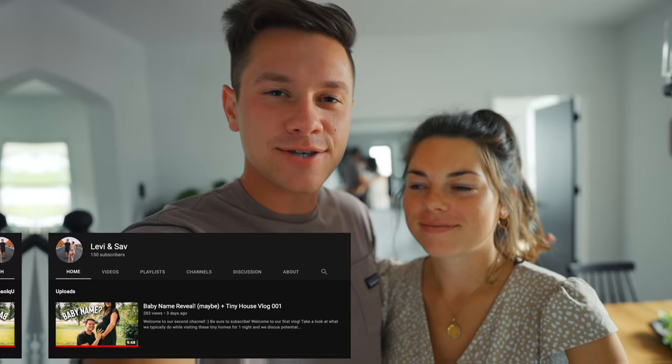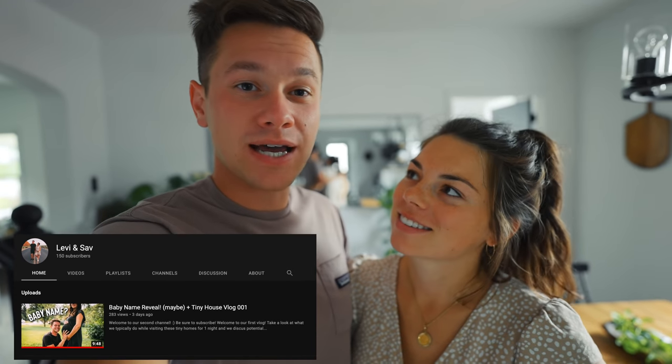Real quick, we created a second YouTube channel, so go subscribe to that if you want to see more content from us. Anyway, back to the tour.